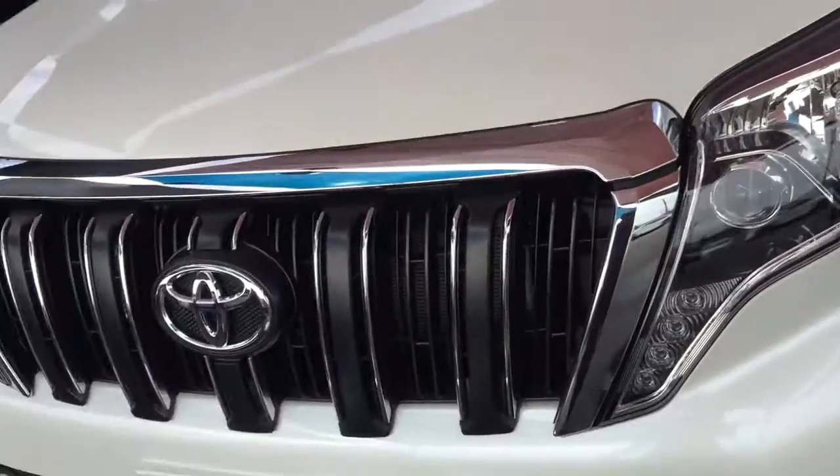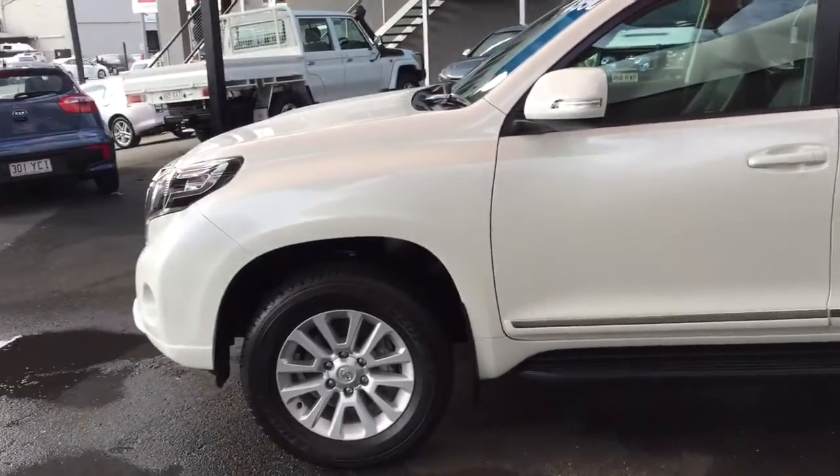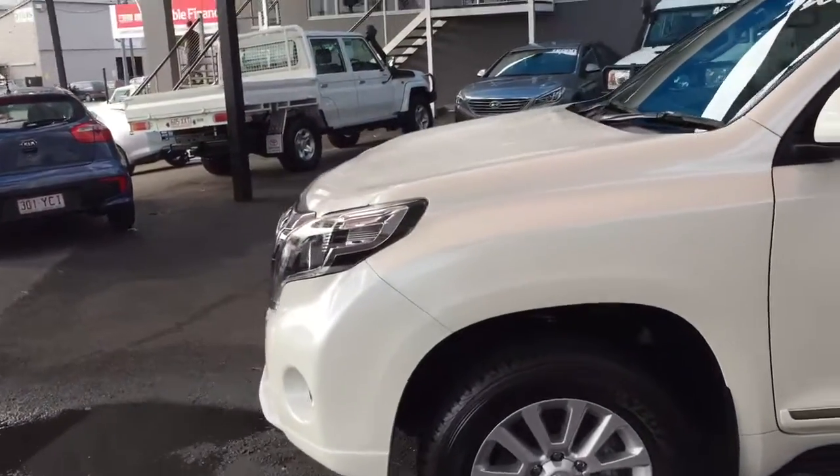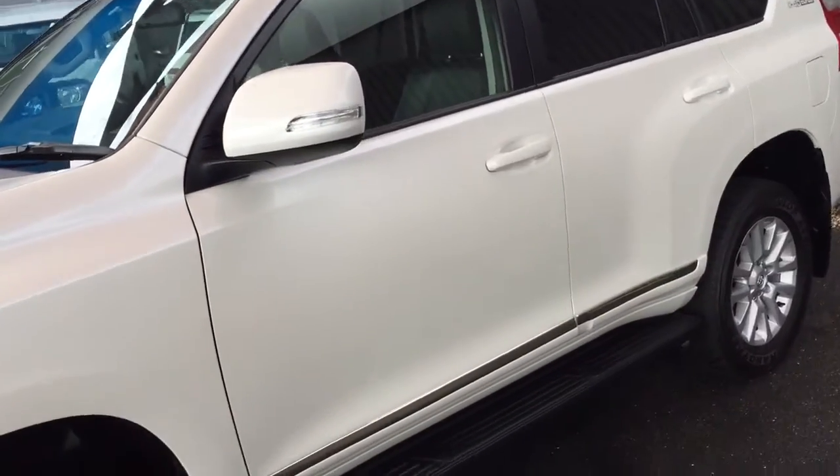Very clean on the front. Coming down the side, there aren't any marks that I need to point out on this car. I'm doing it just to show you and put your mind at ease.